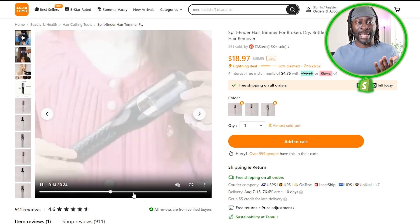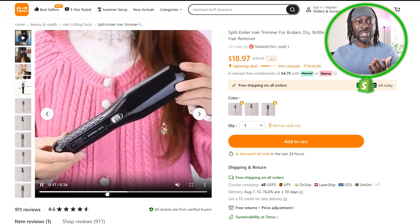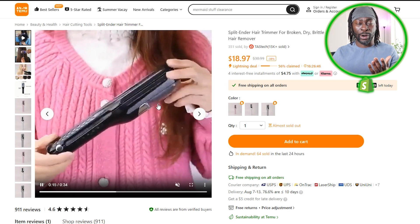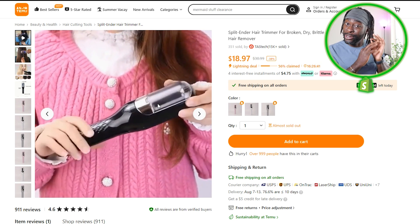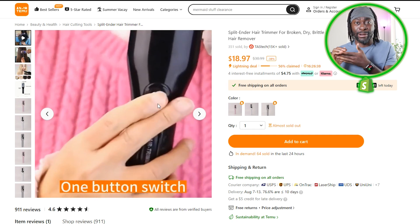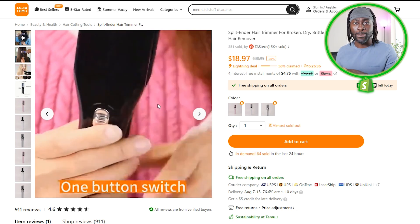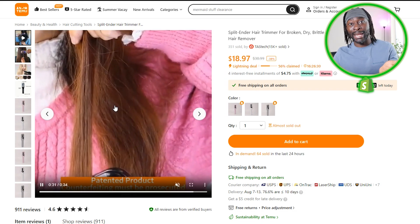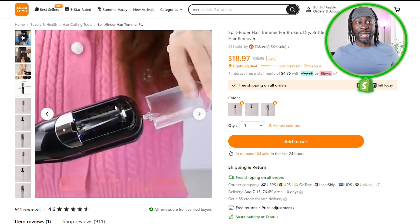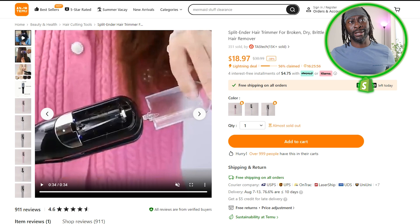This product easily solves a problem. As you can see, when you're brushing your hair, that little white compartment is where the split ends get collected. Target it to women and they will know exactly what it is. They also pay a lot of money to get split ends trimmed at the salon. This product does it for them at home, saves them a bunch of money, and allows their hair to grow better. That's product number one.